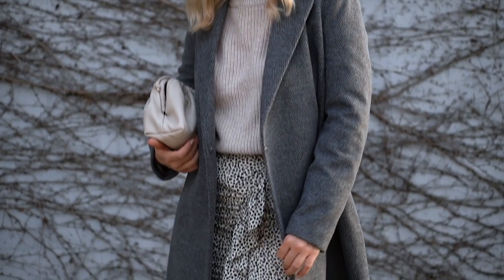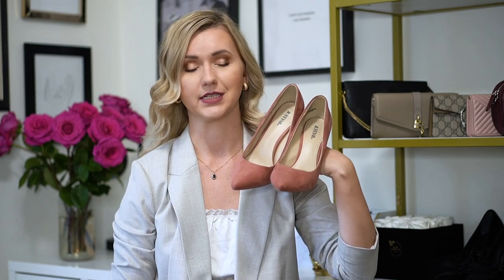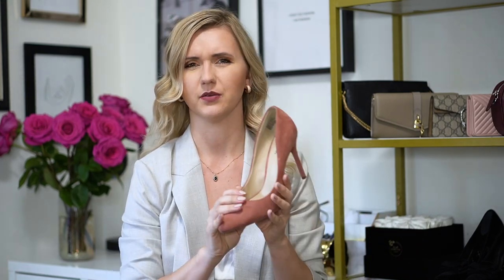I paired it with this midi silk skirt from ASOS that I got in summer. This is a great example of reusing your summer clothes during fall and winter — you just need to know how to mix things together. I wanted to add a little pop of color, so I opted for pink pumps from JustFab, one of my favorite pairs. And for my bag, I chose my Bottega Veneta dupe from Amazon in a light stone color, which was the perfect option for this mostly grey outfit.